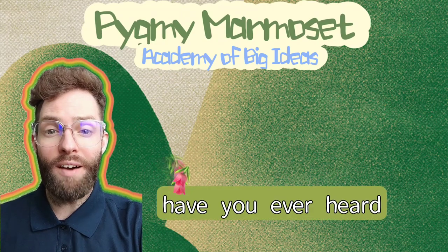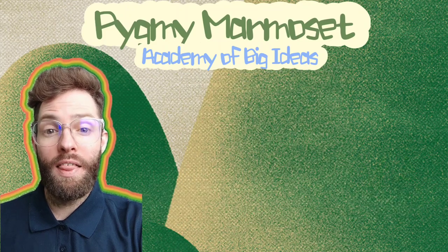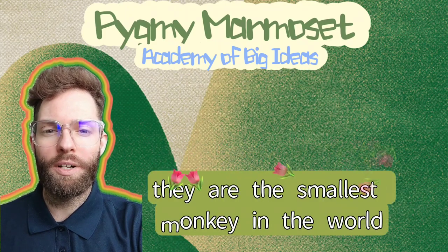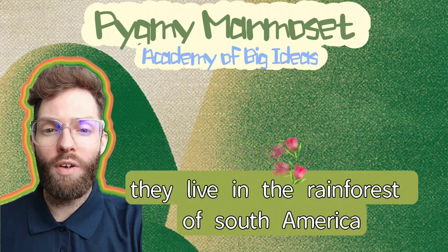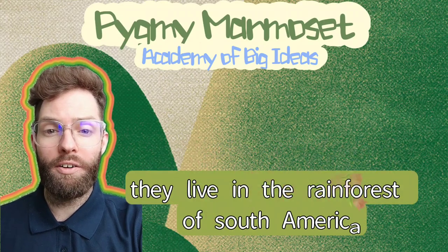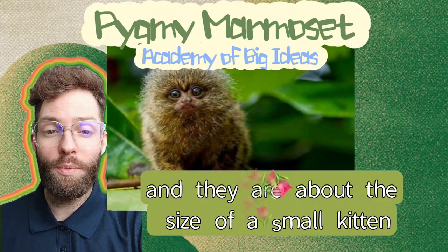Hello everyone! Have you ever heard of the pygmy marmoset? They are the smallest monkey in the world. They live in the rainforests of South America, and they are about the size of a small kitten.